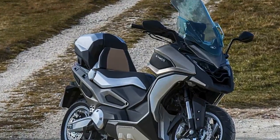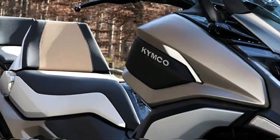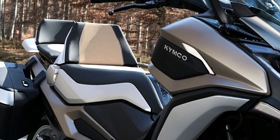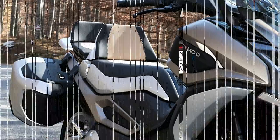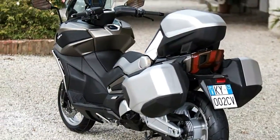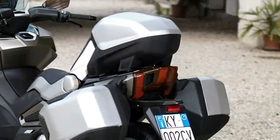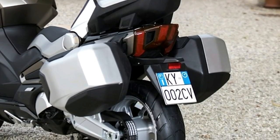We have seen adventure-style concept scooters before, yet nothing like the Kemco CV2 concept shown at ECMA 2017. Part of the C-Series concept of more sophisticated scooters, the Kemco CV2 concept takes scooters to a higher level. The Kemco AK 550 maxi scooter is Kemco's flagship machine, and the CV2 concept is expected to have a more powerful motor.